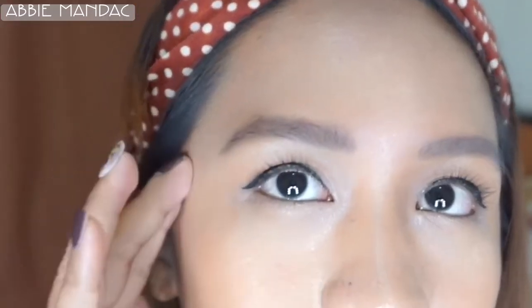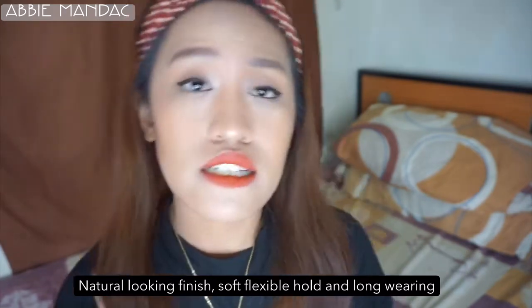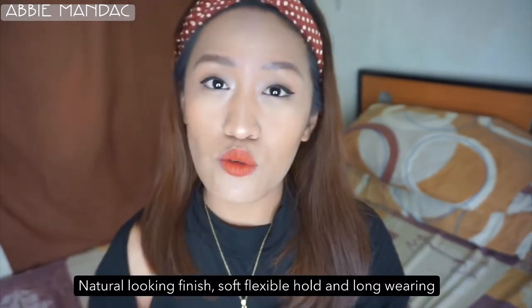You'll notice on my right side I've already applied the brow gel, while my left side doesn't have it yet. The left side without gel looks thinner and more natural, while the right side with gel looks fuller because the brow hairs are lifted. According to their website, the brow gel provides a natural-looking finish with a soft, flexible hold and is long-wearing. I would agree — it's very natural-looking, and I love this kind of eyebrow look. I like natural brows best!